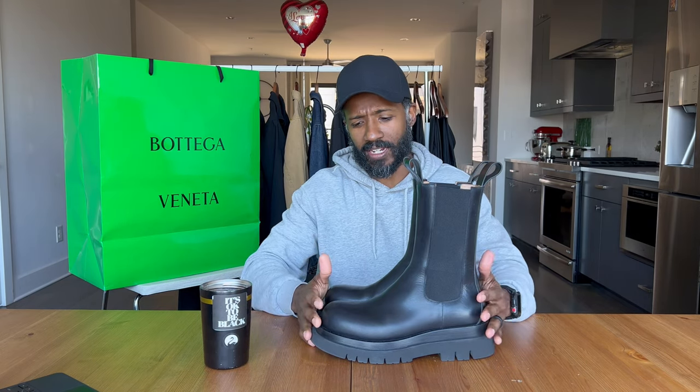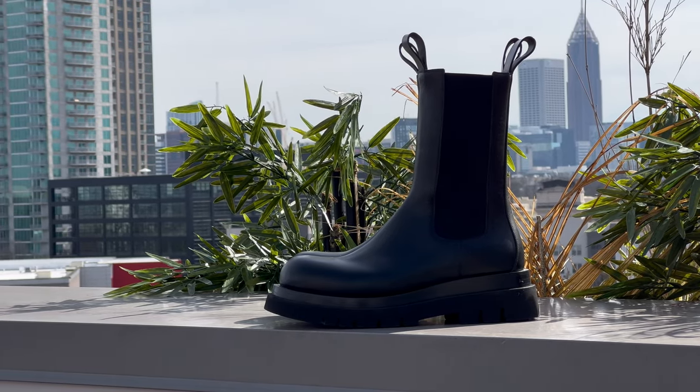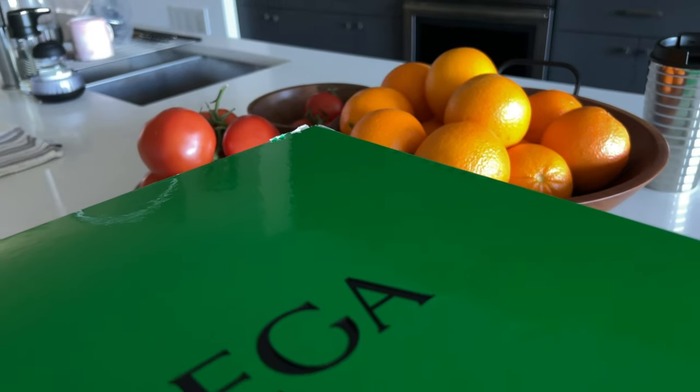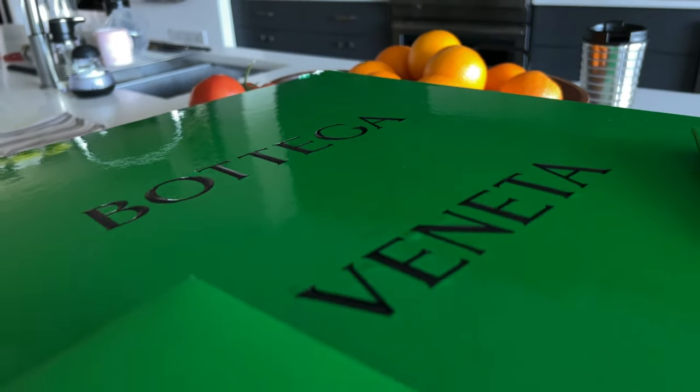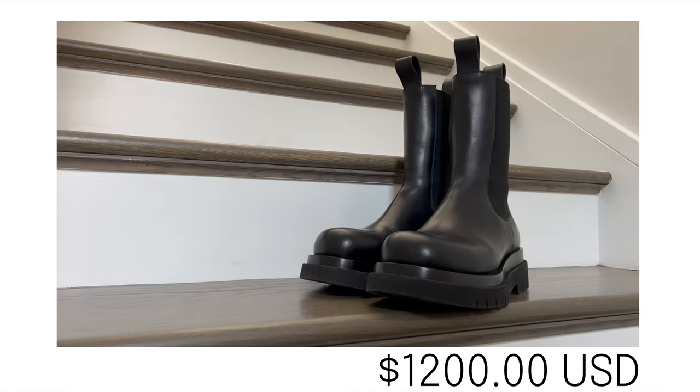Alright y'all, quick overview and backstory on these boots and how I ended up with these beautiful boots that sit before me. Not even going to front — didn't even know about this company. So every time I say the name, I kind of have to slow down and think about it in my head: Bottega Veneta. So quick overview — these boots are $1,200 US dollars.